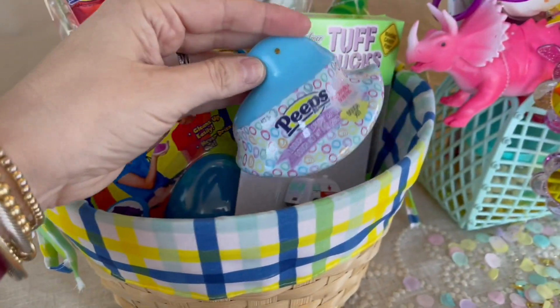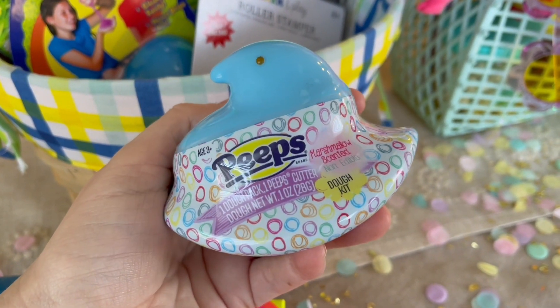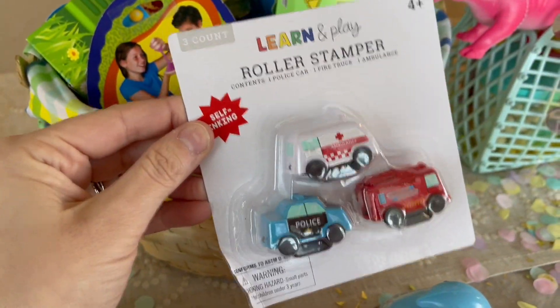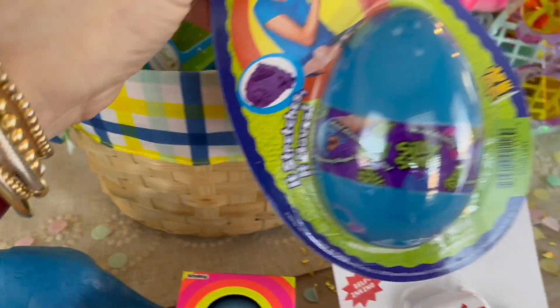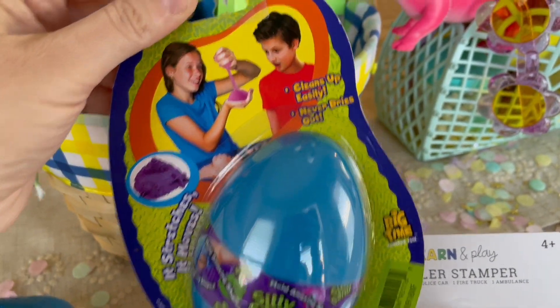I got this from the Target dollar spot — a little Peeps. Inside it has one pack of dough and then a Peeps cutter, so that's kind of cool. These little roller stampers. This I'm probably going to regret, but it's called Silly Sand. It says cleans up easily — I'll keep you posted on that.